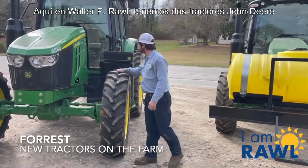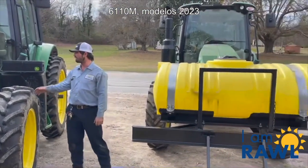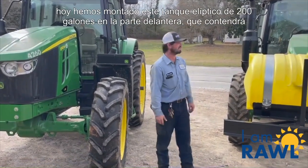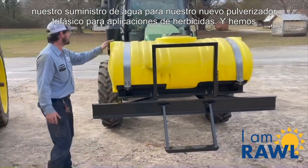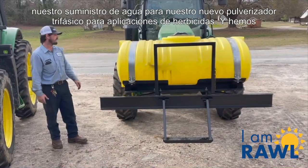We've got two John Deere 6110M tractors, 2023 models that we're going to be using here on the farm, and they're both the exact same tractor. But today we have mounted this 200 gallon elliptical tank on the front, which will hold our water supply for our new three phase boom sprayer for herbicide applications.